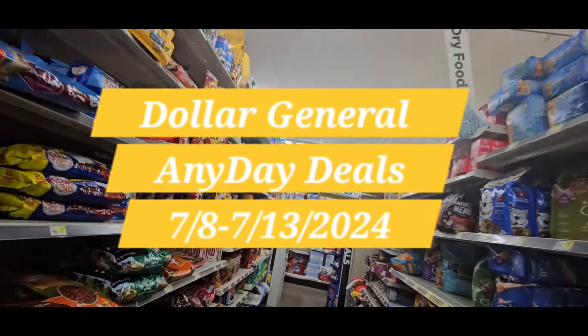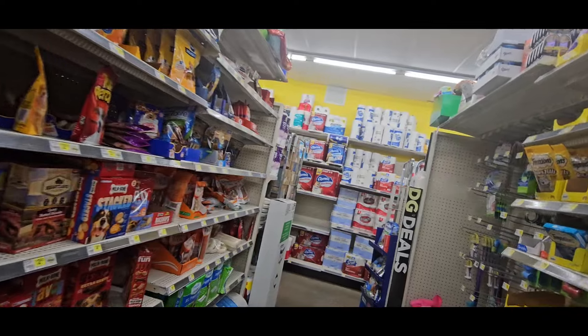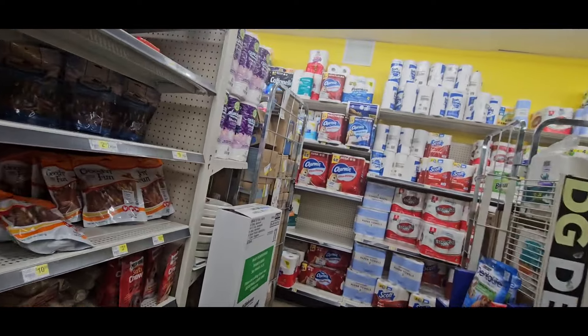All right, welcome to Ivy's Coupon Camp. Today we are in Dollar General doing our any day deals. Dollar General is hot — we got some great any day deals coming to you, so come on, let's get it started.